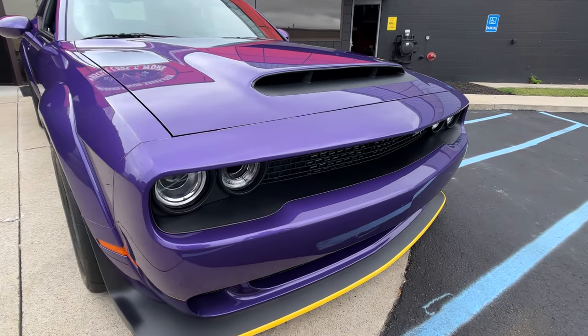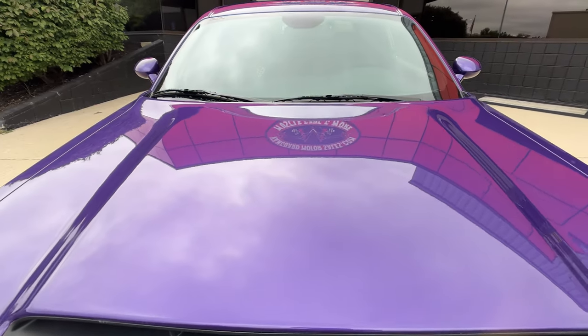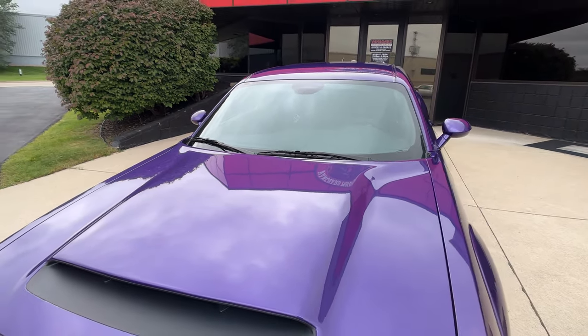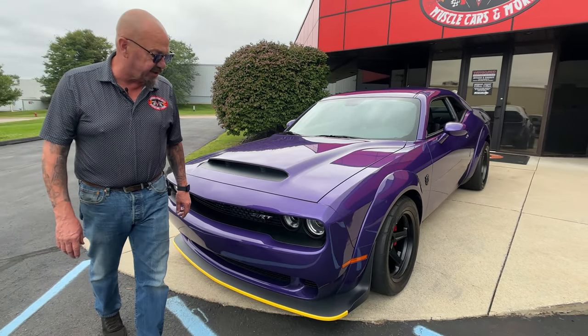I've put this on the last three cars that I own. I've put 20,000 miles a year on them with just never a blemish — maybe just a tiny little dent. But this paint protection works really, really well.